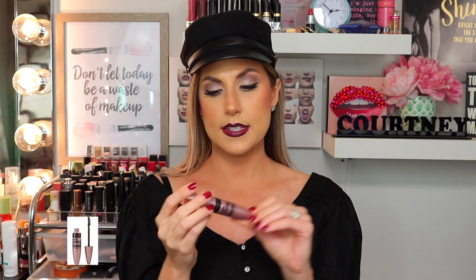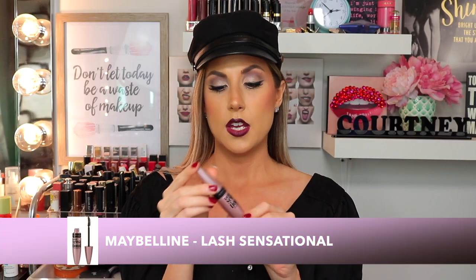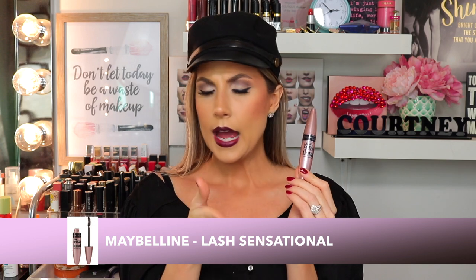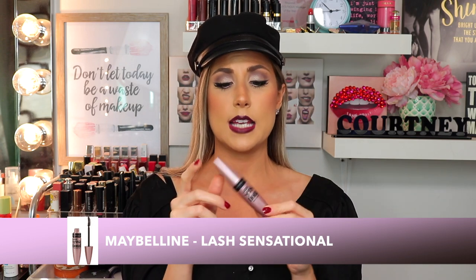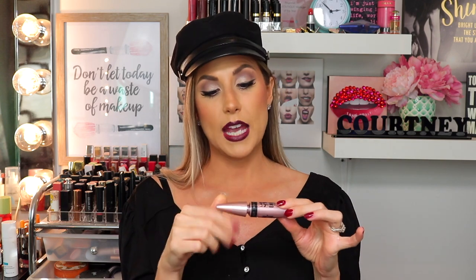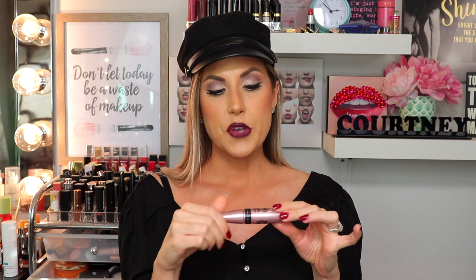I also started using the Maybelline Lash Sensational again. I think I used it once or twice before, put it down, and never picked it up again. I've been using it for the last month and I love it. It gives your lashes great length, curl, and separation, and it doesn't flake throughout the day. If you're looking for a great drugstore mascara, the Lash Sensational is a good one and I highly recommend it.